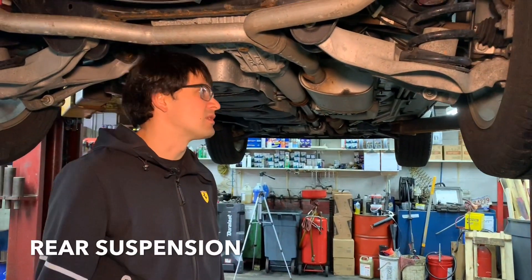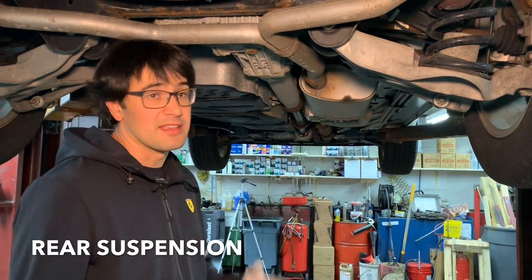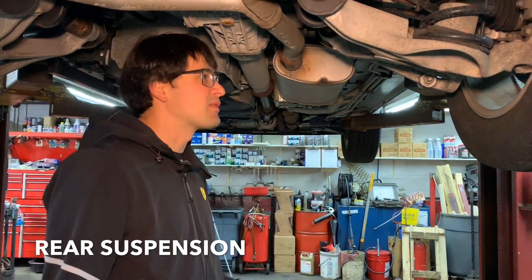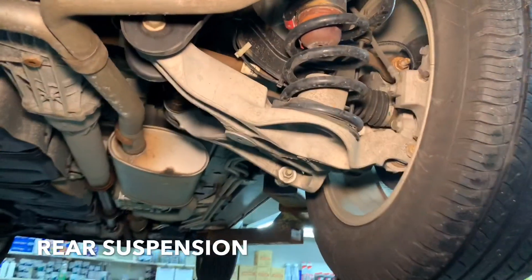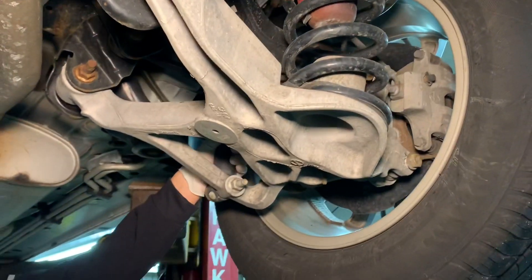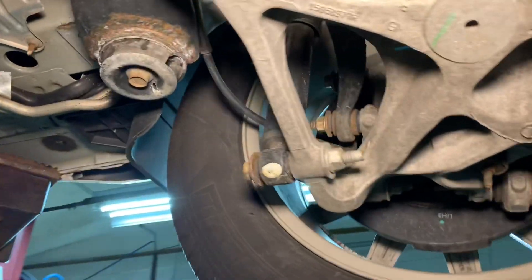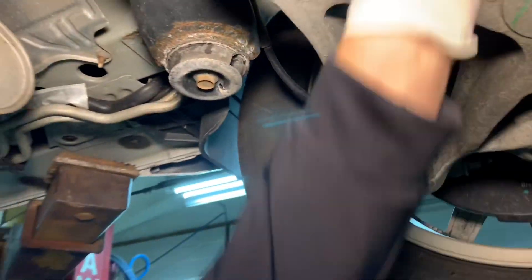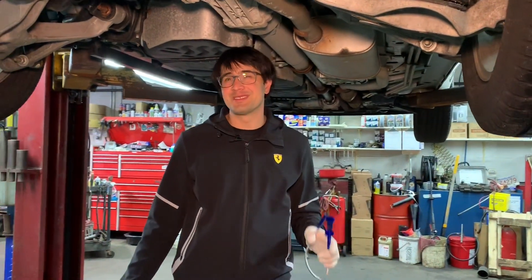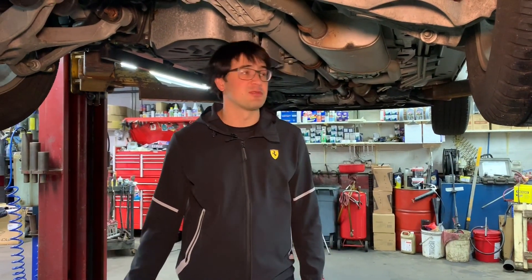Rear suspension also looks kind of weird, but it works — it's a perfect, smooth, comfortable suspension. For example, take a look at this lower control arm: it's huge, probably one of the biggest control arms I've ever seen. But at the same time, the rear shocks are very tiny — like on a Toyota Corolla. I think that's probably the reason why you cannot expect great towing capacity from the Buick Enclave. It's good enough just to drive as a family car, but not the best option for towing a trailer.